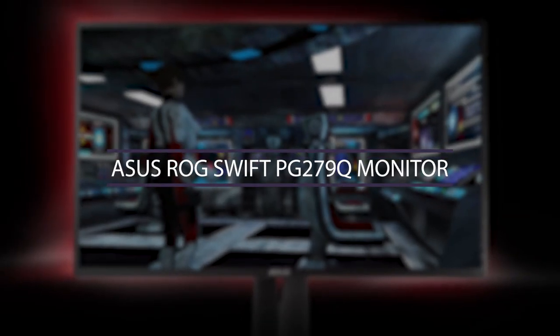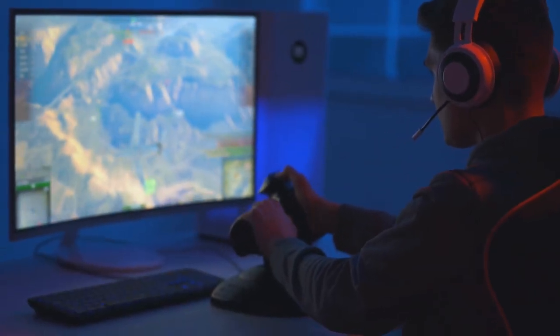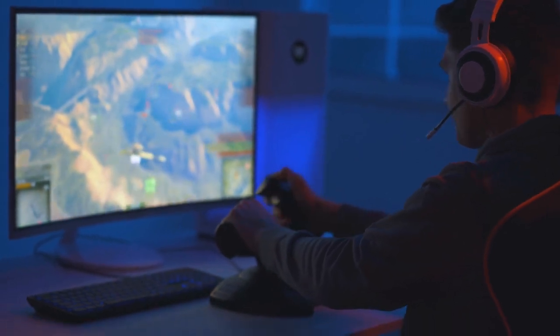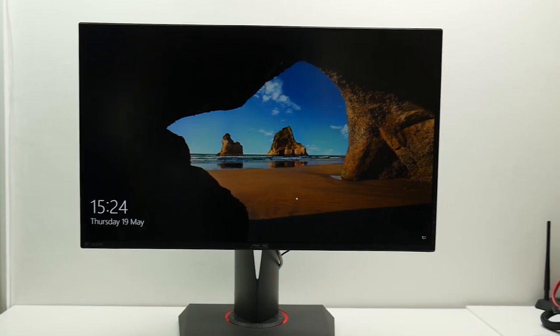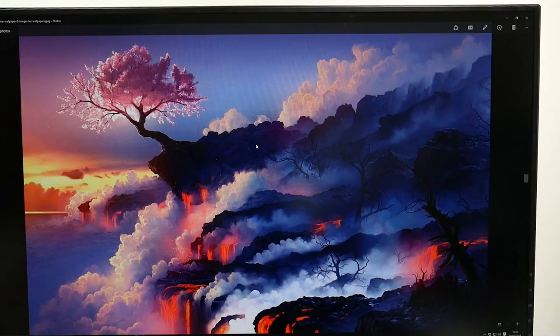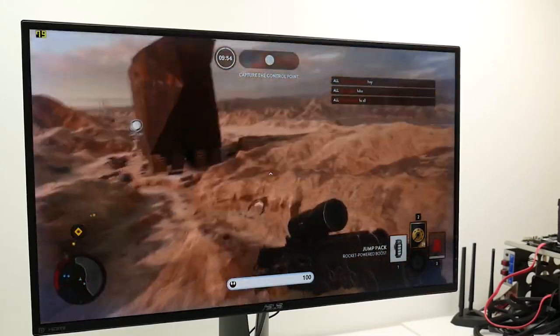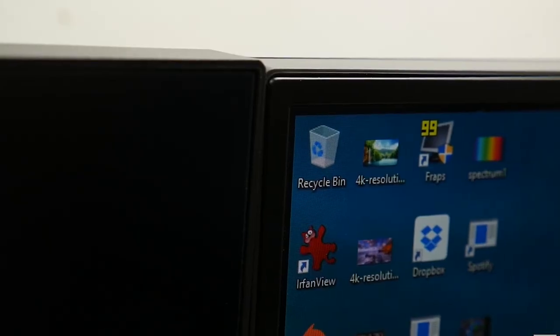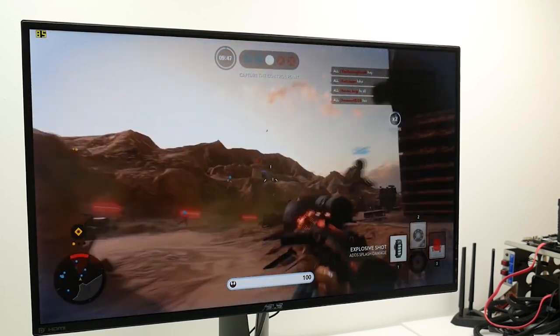Number 7: ASUS ROG Swift PG279Q Monitor. Playing on your computer for hours and hours can seriously damage your sight. That's why this monitor is the thing you need in order to have fun but also protect your eyes. This is thanks to its blue light filter and flicker-free backlight, which are really gentle on your eyes. But that's not the only advantage — the monitor is incredibly fast and has a really short response time of one single millisecond.